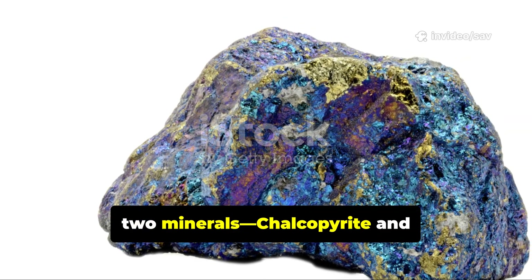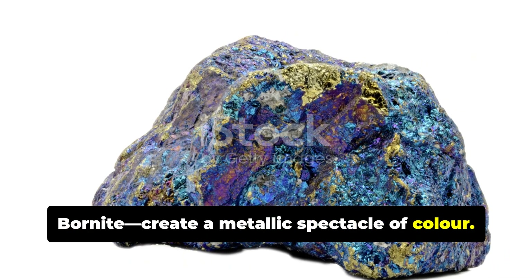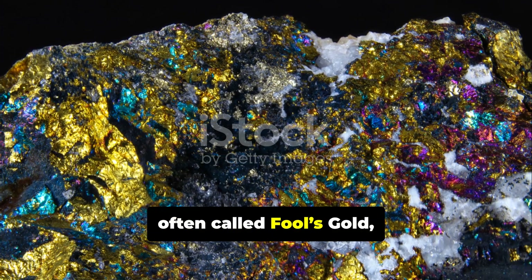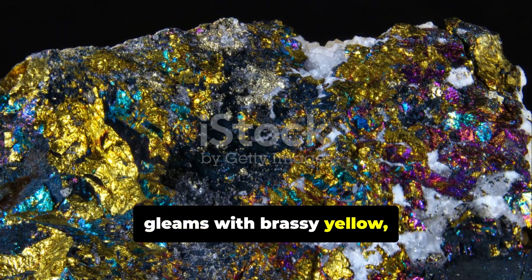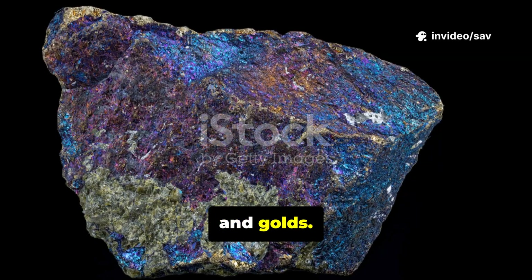Deep within the Earth, two minerals, Chalcopyrite and Bornite, create a metallic spectacle of color. Chalcopyrite, often called fool's gold, gleams with brassy yellow, while Bornite, known as peacock ore, dazzles with shifting blues, purples, and golds.